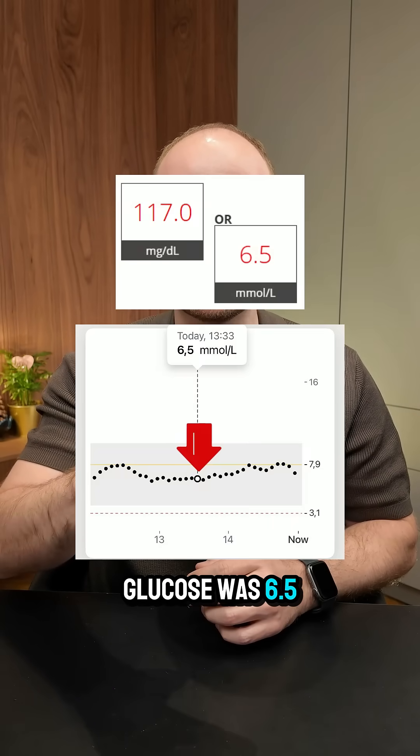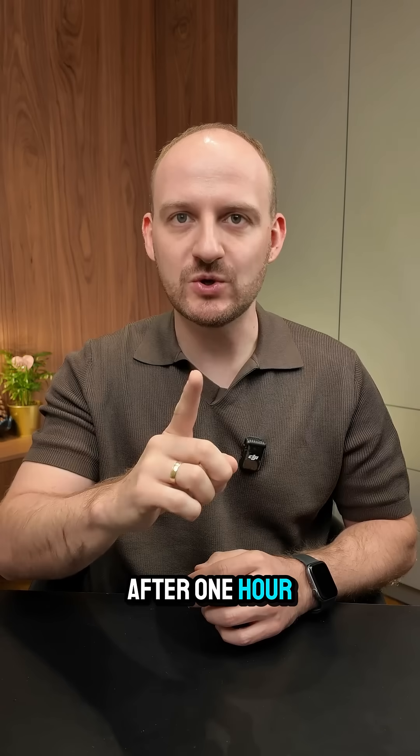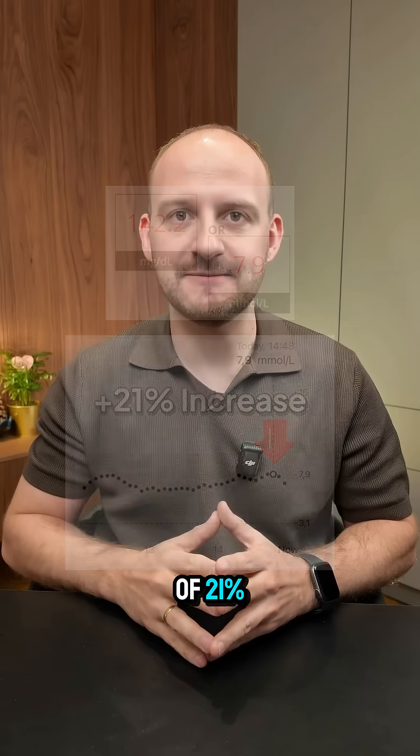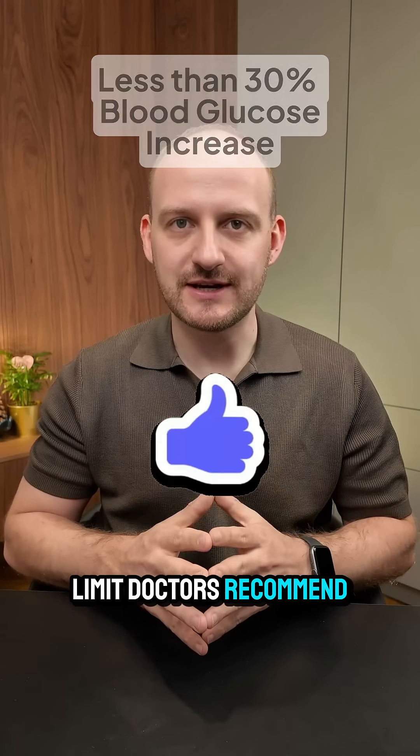Before eating, my glucose was 6.5 millimoles. After one hour it rose to 7.9. That's a jump of 21% — a spike that is just under the limit doctors recommend.